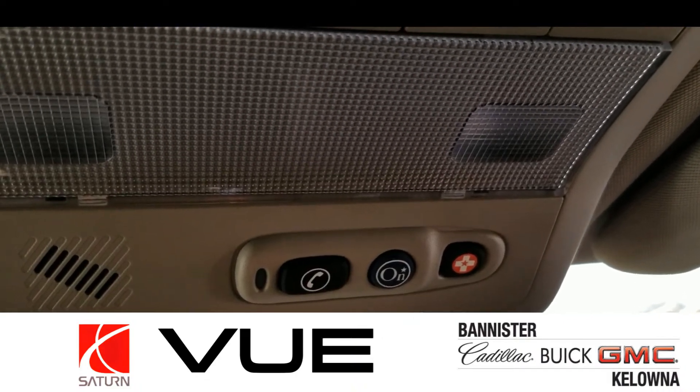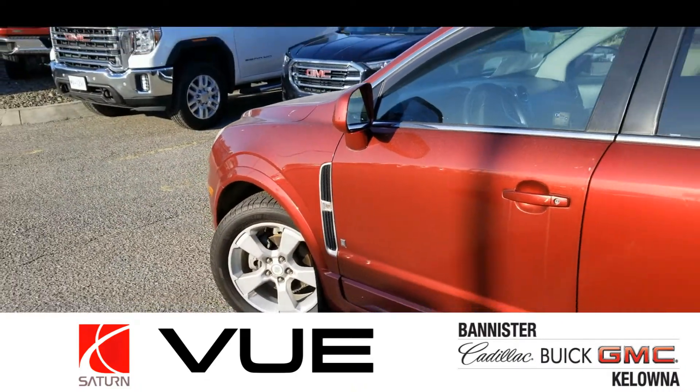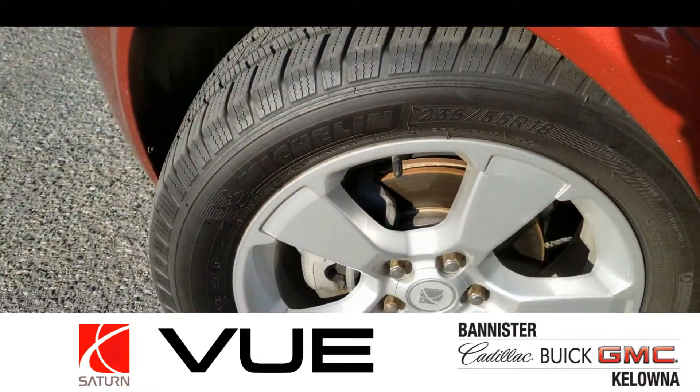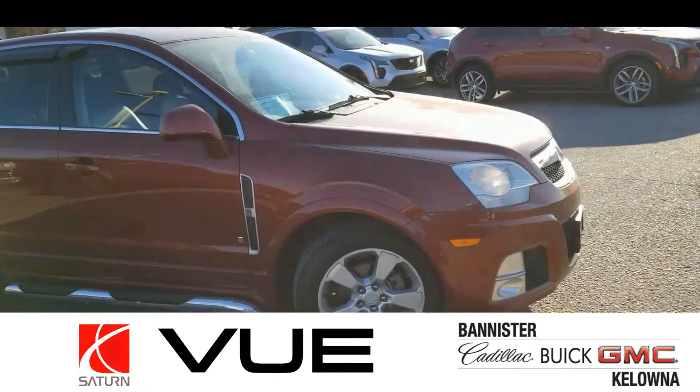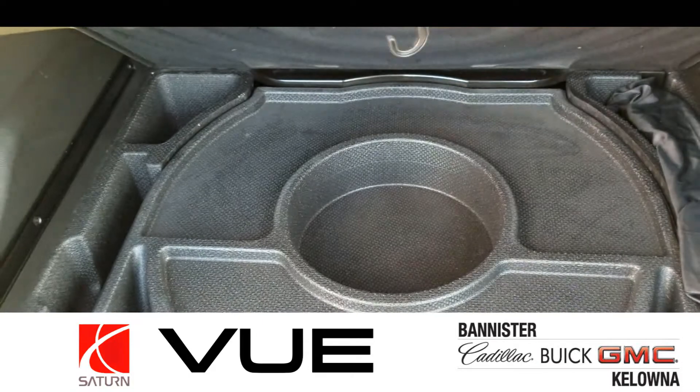For safety and convenience, this Saturn Vue comes equipped with OnStar. Our 2008 Saturn Vue here at Bannister Kelowna has front-wheel drive, a 3.6-liter six-cylinder engine, and a six-speed automatic transmission. In terms of power, not too shabby — 257 horsepower.